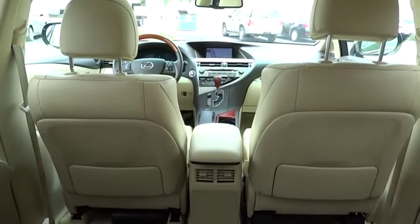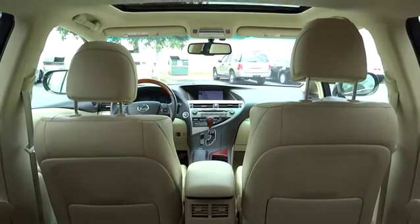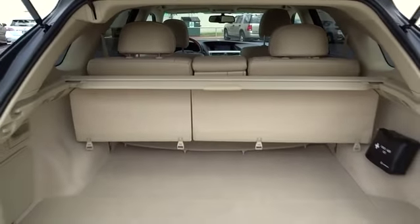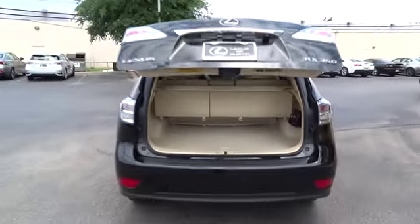Driver airbag, aluminum wheels, auto dimming rear view mirror, PPO, keyless entry, keyless start, four-wheel disc brakes, cruise control, floor mats, climate control, rear defrost, universal garage door opener.